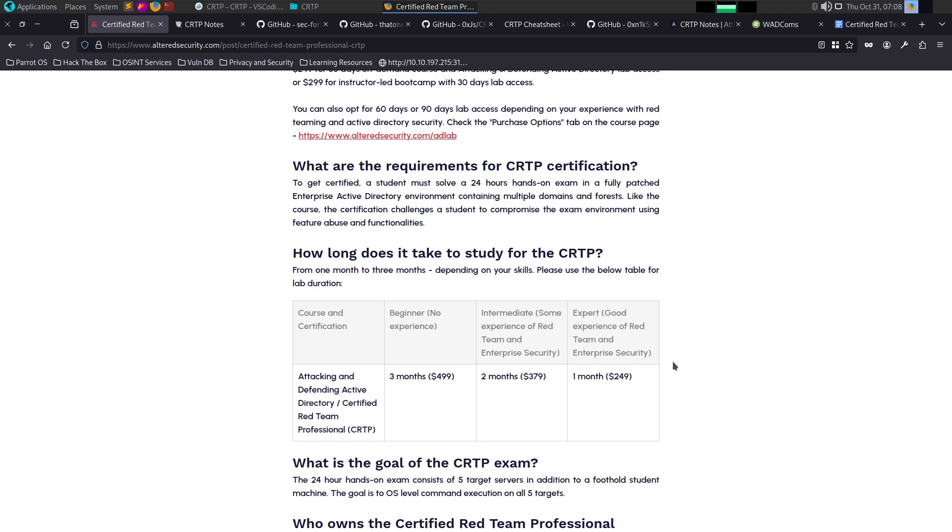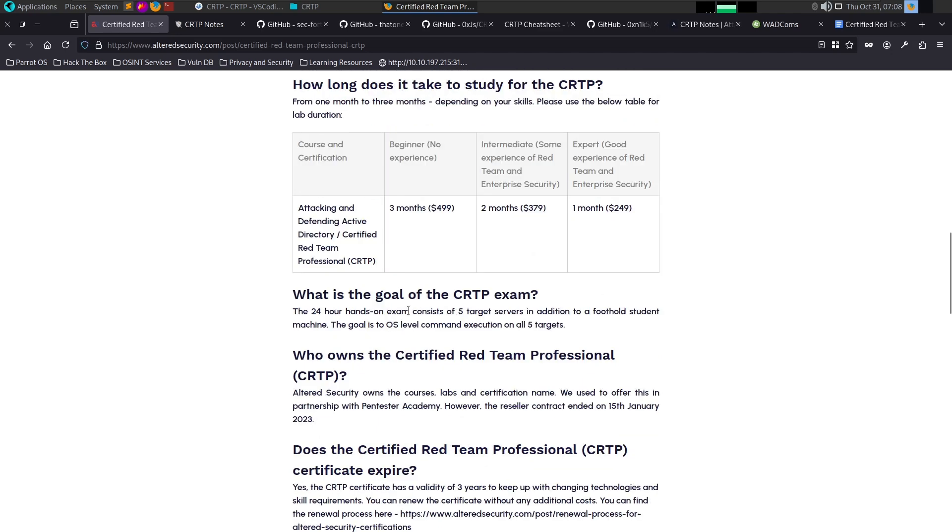You will get a certification, so this is a great time to get it. This is a great certification with in-depth Active Directory concepts. Course-wise, it's a super learning path. At the end of the 24-hour exam, we will hack and execute commands, compromising 5 systems.